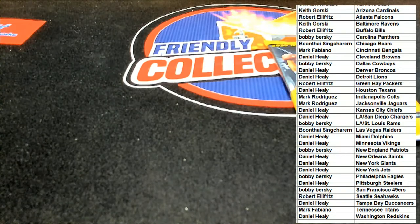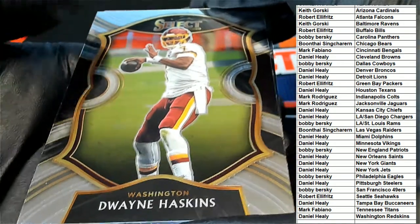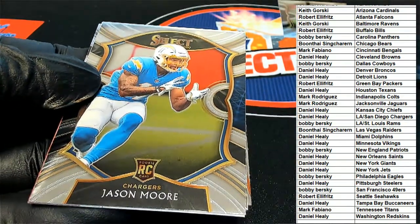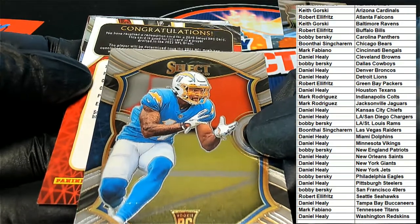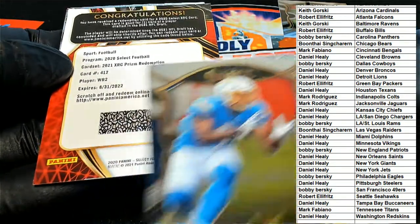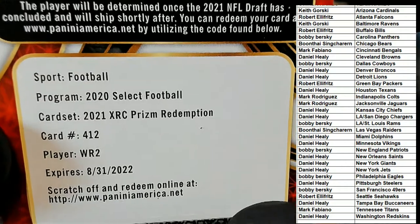Alright, let's get it — let's see what happens. Nice, Dwayne Haskins concourse — Daniel H picking up the Haskins. Jason Moore concourse rookie. Oh, this looks like a very special XRC. Good luck everyone, what's it gonna be? Wide receiver 2!